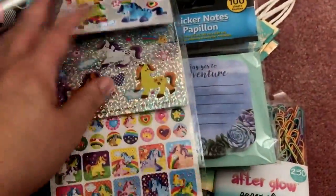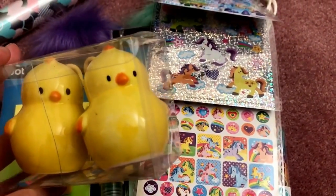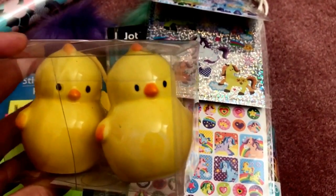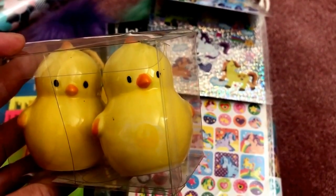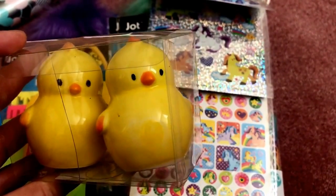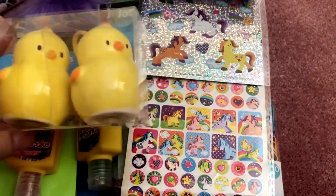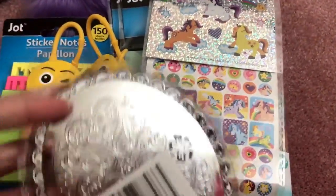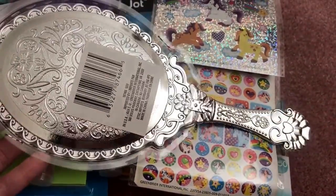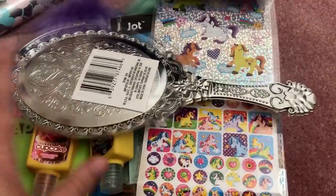Since it's almost Easter, I got these chick salt and pepper shakers — I already have a bunny set from last year, but these little chicks are so cute and they actually match the chick condiment holders I got from Daiso last year. I feel like I can use these past Easter as well. I also got this new mirror — I had one like it before and don't know what happened to it. It's very pretty with an antique feel.